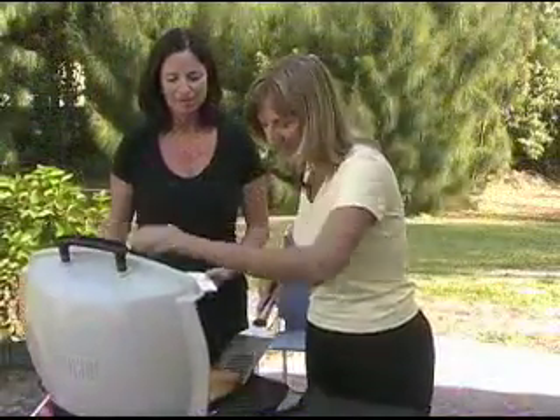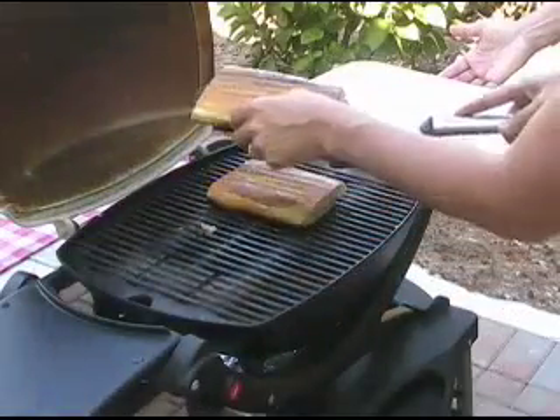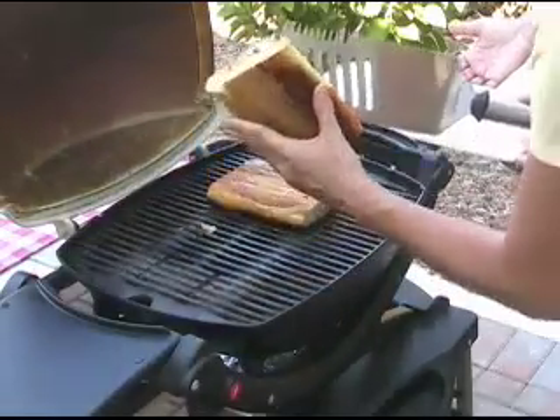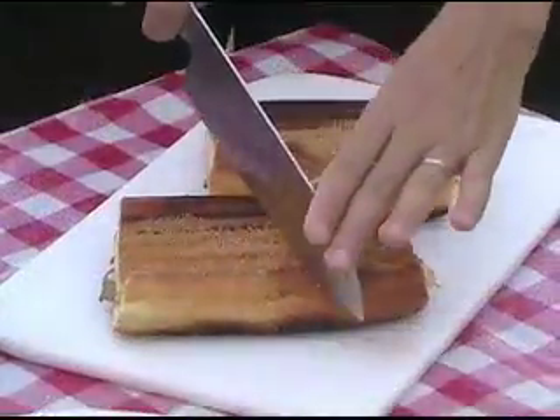These look good — they look amazing. The bread is nice and crispy, the insides are all melted, warm, and delicious. Fresh off the grill!